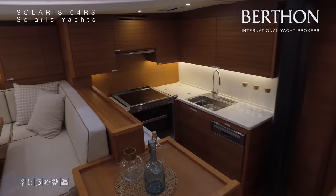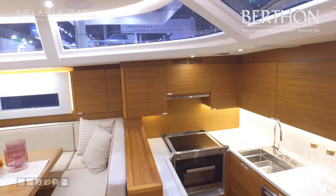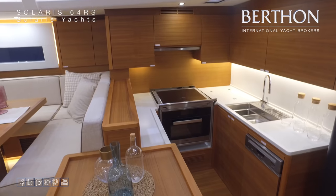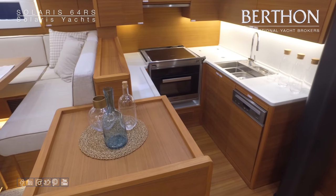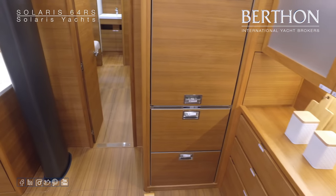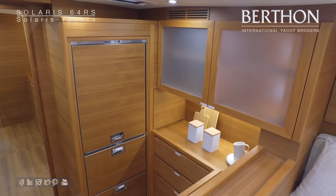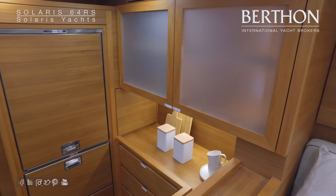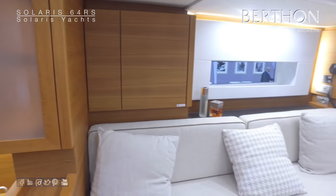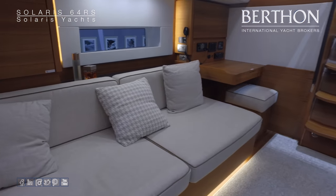The galley is full width and set amidships, well stocked with Miele domestic equipment — dishwashers, drawer fridges, front-opening fridge freezers, washing machine. And an outboard-facing nav station just to starboard of the companionway.